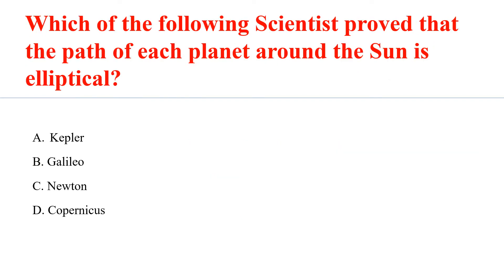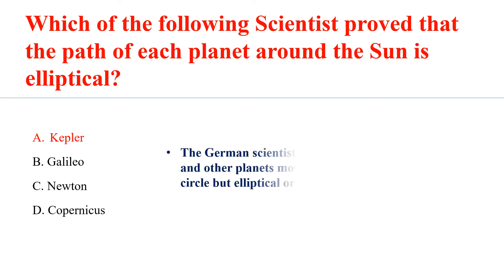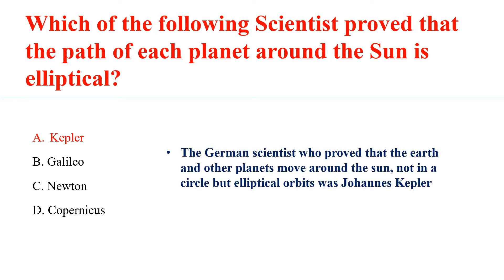Which of the following scientists proved that the path of each planet around the sun is elliptical? Answer A: Kepler. The German scientist who proved that the Earth and the other planets move around the sun not in a circle but in an elliptical orbit was Johannes Kepler.